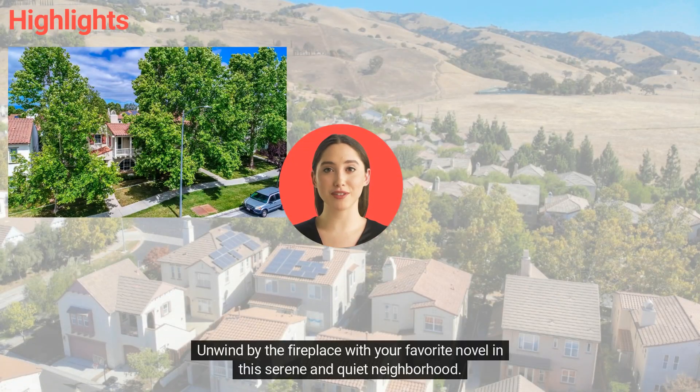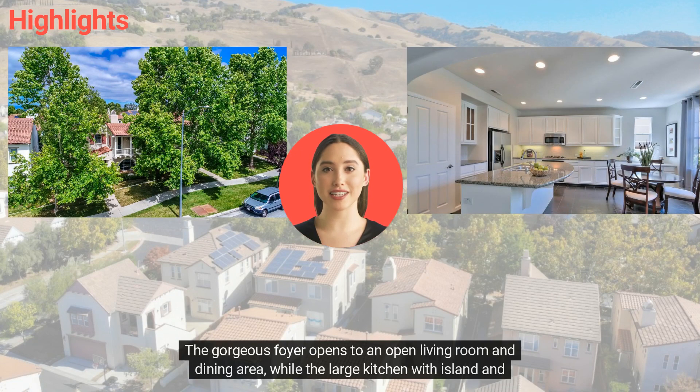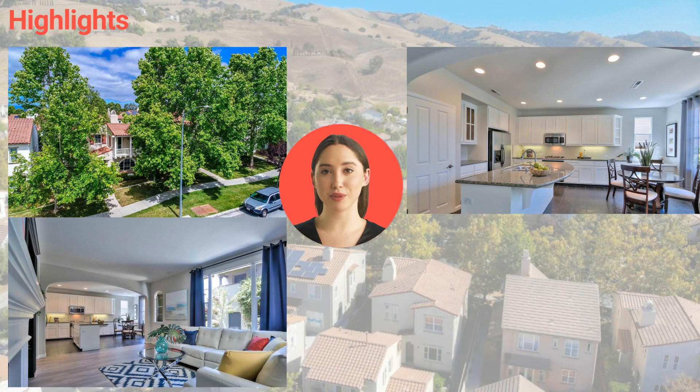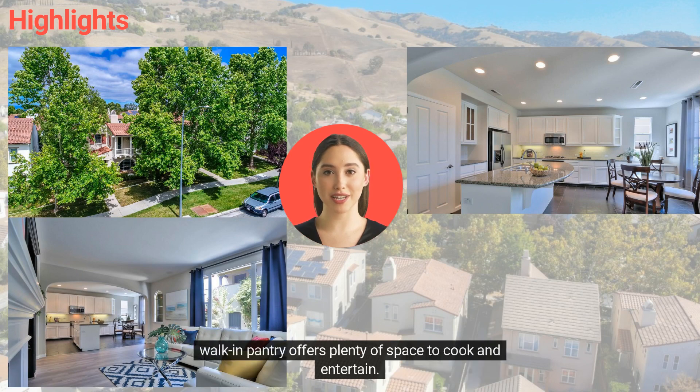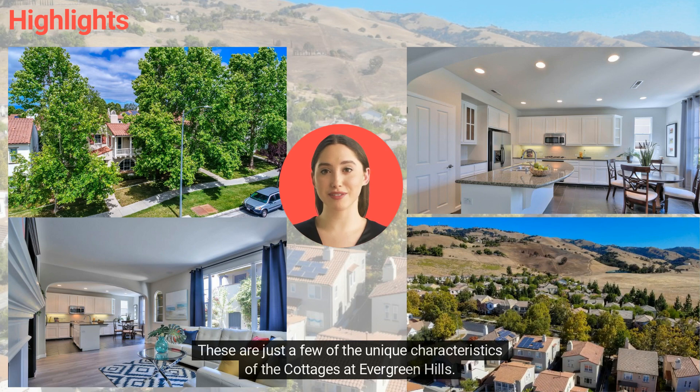Unwind by the fireplace with your favorite novel in this serene and quiet neighborhood. The gorgeous foyer opens to an open living room and dining area, while the large kitchen with island and walk-in pantry offers plenty of space to cook and entertain. These are just a few of the unique characteristics of Cottages at Evergreen Hills.